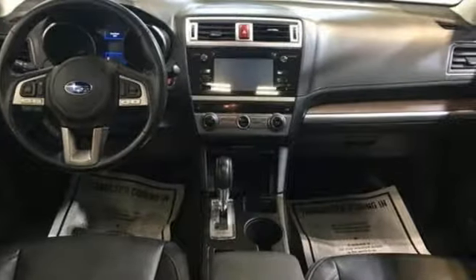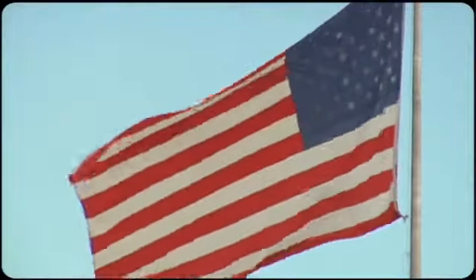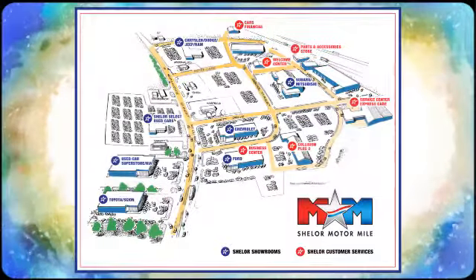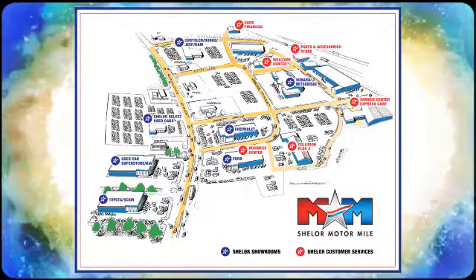Stop in for a test drive and make it yours today. Come visit us on the Motor Mile where you're always a name and never a number. Call, click, or stop in. We're conveniently located at 200 Motor Lane in Christiansburg, Virginia.